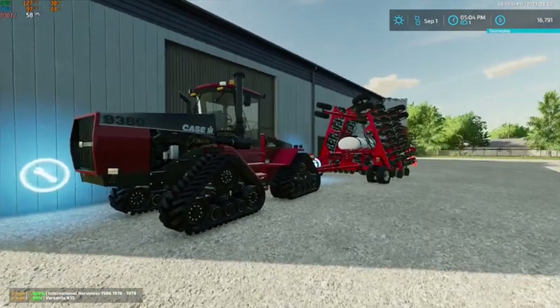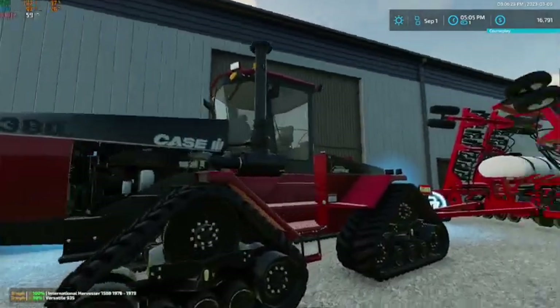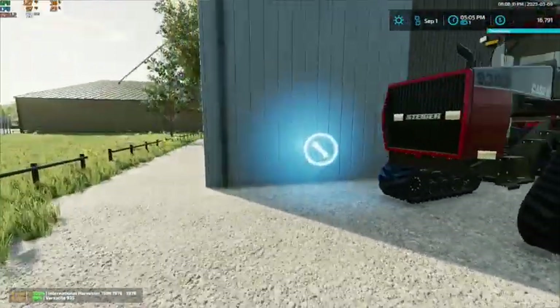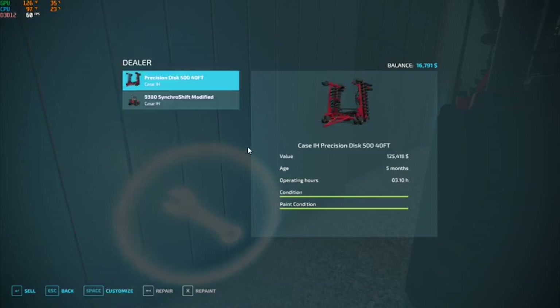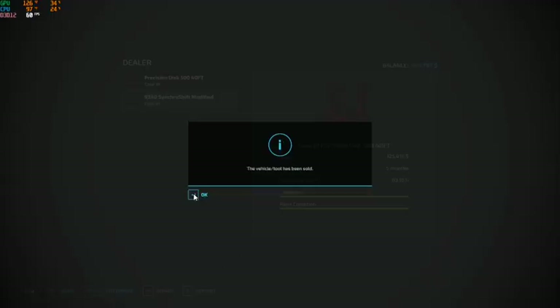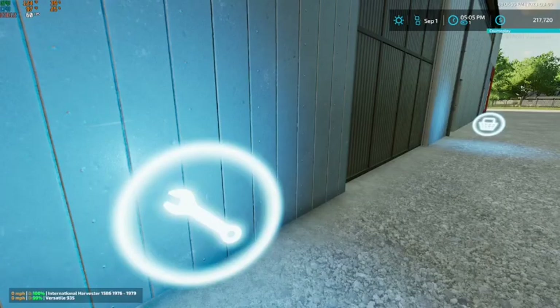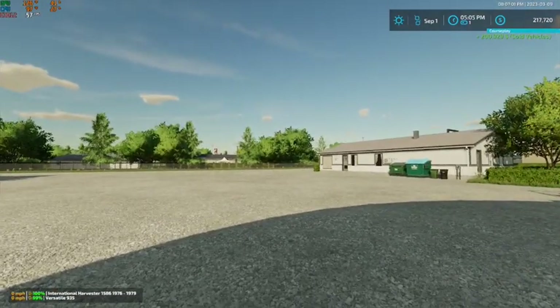We're going to go ahead and trade in this 9380 and this Case 500 drill - or more so sell them. The disc is what we're going to sell first; we are going to get 125,418 dollars for it. And our 9380 we are going to get 75,511 for, so that brings us up to 217,000 dollars.